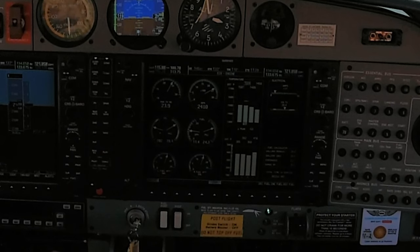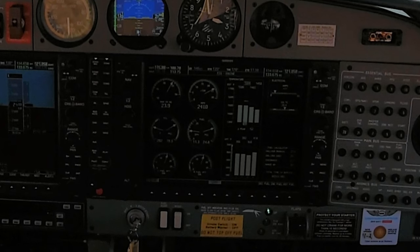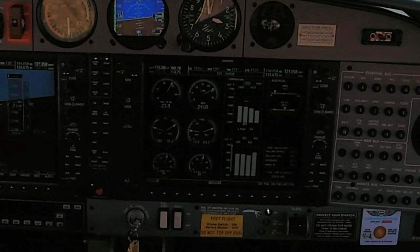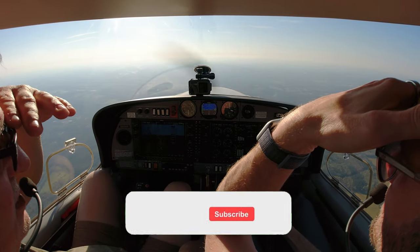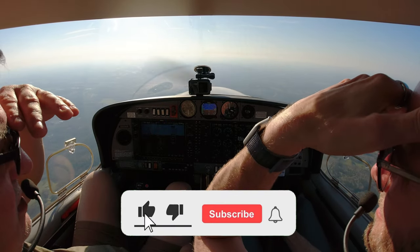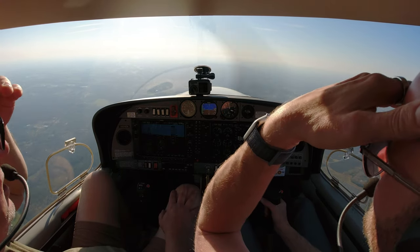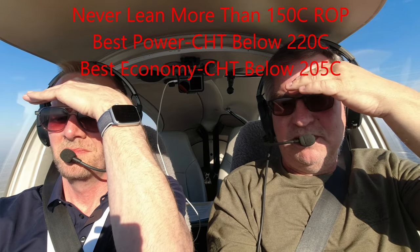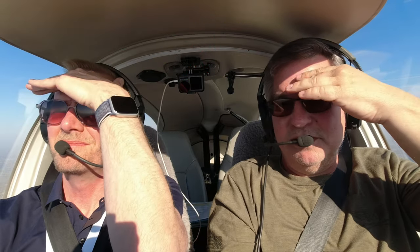That's running about 1500 EGT, which is what I used to run at, but the mechanic said that was a little hot for this engine. I've been trying to keep her below 1500. Right about in there — that's probably pretty good, that's about 100 rich of peak, so 100 degrees rich of peak. It's not quite what the POH says, but I trust the mechanic. He says it's been running too hot.